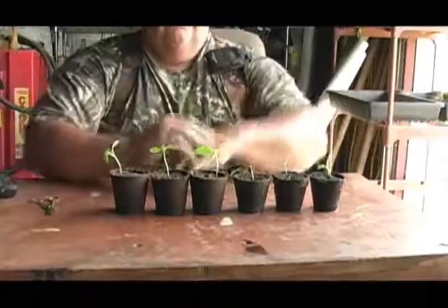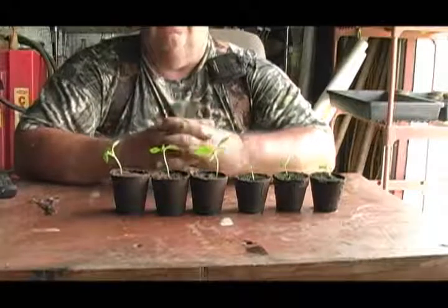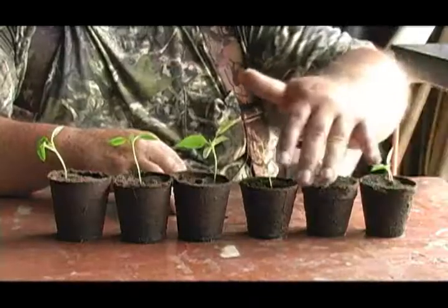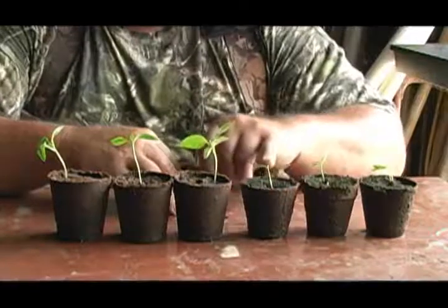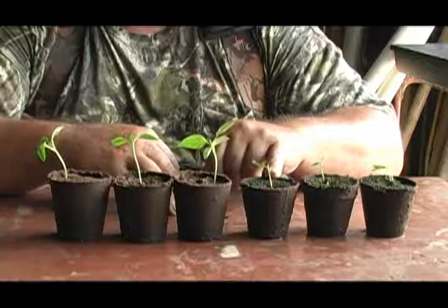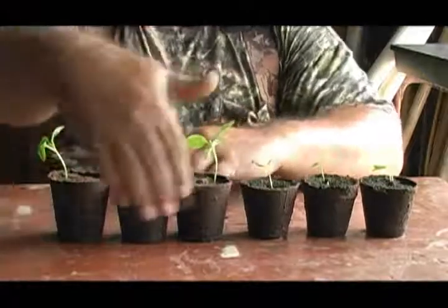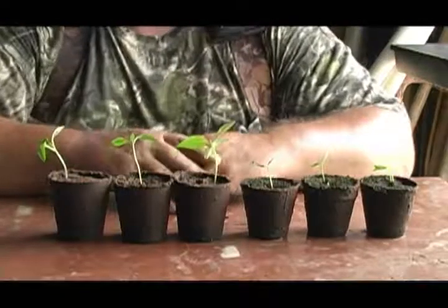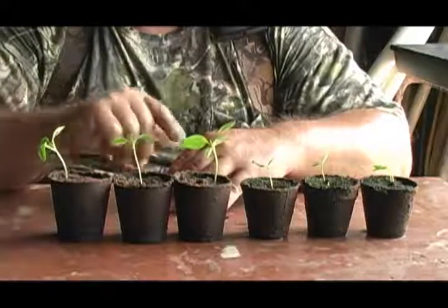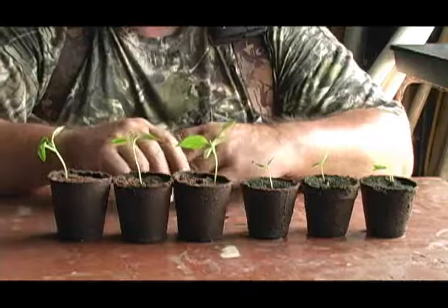I have gotten a ton of emails asking about the worm casting experiment. On this side, these three — that's the pots without the worm castings. They were planted a day before these over here with the worm castings. The ones with the castings came up quicker and, as you can see, are growing a lot faster.